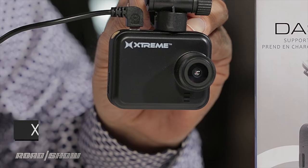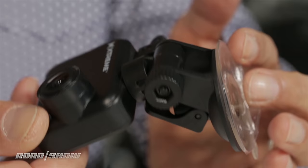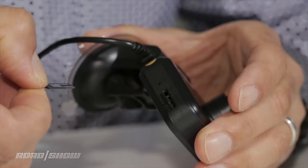Here's a good example of a basic dash cam on the market today — the cost of admission in the industry. For just $40 list, you'll pay less than that on the street. This is from Extreme Cables, called the XD CD 1003. It's a small little unit; its suction mount is bigger than the camera. It weighs nothing. There's a 2-inch LCD on the back, 1080p recording, audio — which is switchable — and a 32-gigabyte card capacity, though you have to bring your own card.